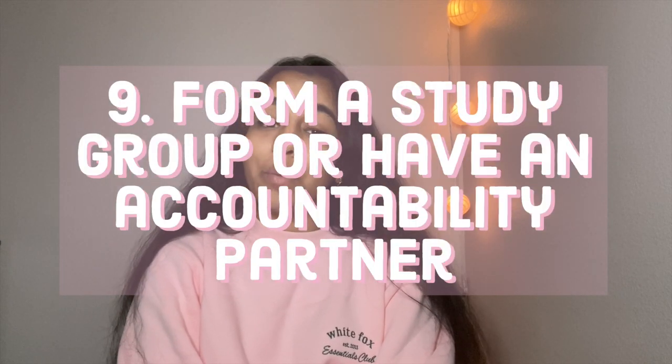On to tip number nine, which is to form a study group or have an accountability partner. During college from home, you may find yourself studying for long hours on end alone, instead of having the luxury to study with friends. When you're cooped up in one tiny room for a long time, it can be really easy for things to slip through the cracks and for you to forget things. Forming a study group or having an accountability partner will allow you to be held accountable and have someone remind you of upcoming deadlines. Another bonus tip is to start a Discord for your classes, which will allow you to have a central place to ask questions and clarify doubts.